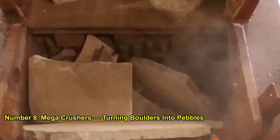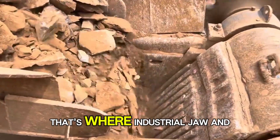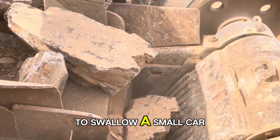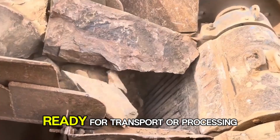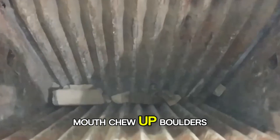Number 8: Mega Crushers — Turning Boulders Into Pebbles. Once the rock is extracted, it often needs to be crushed. That's where industrial jaw and gyratory crushers come in. The biggest crushers can weigh hundreds of tons and have openings large enough to swallow a small car. Inside, powerful steel jaws or conical heads pulverize the rock down to size, ready for transport or processing. Watching them work is oddly satisfying — like seeing a giant mechanical mouth chew up boulders.